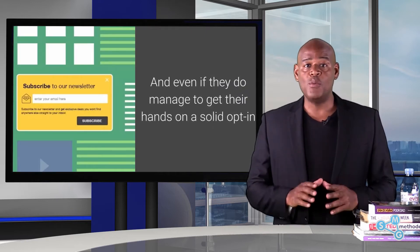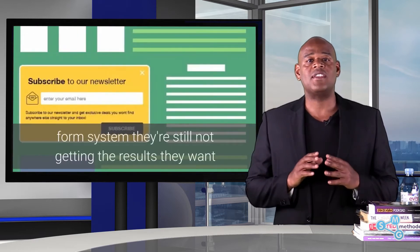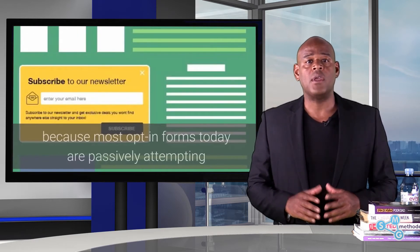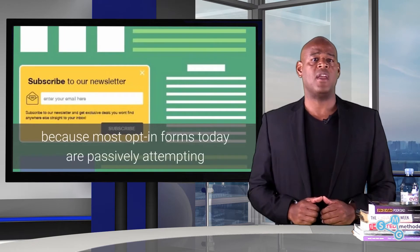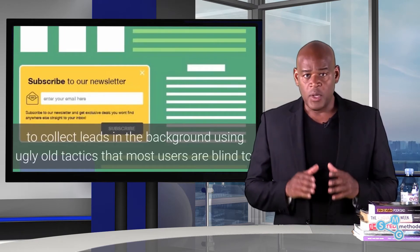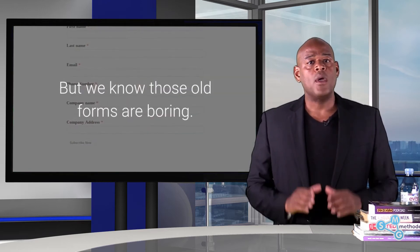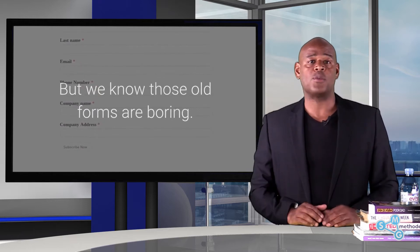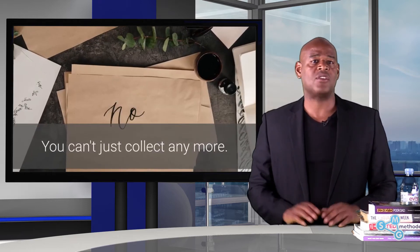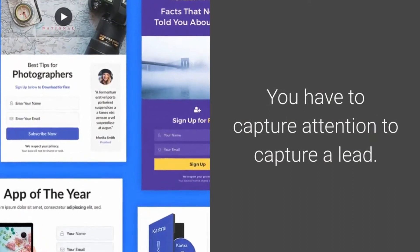And even if they do manage to get their hands on a solid opt-in form system, they're still not getting the results they want, because most opt-in forms today are passively attempting to collect leads in the background, using ugly old tactics that most users are blind to. But we know those old forms are boring.